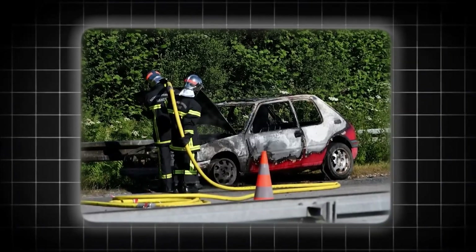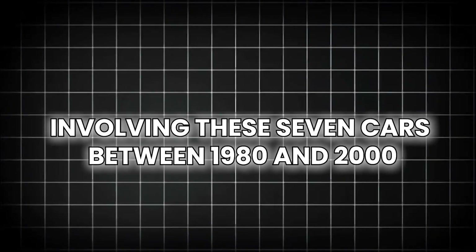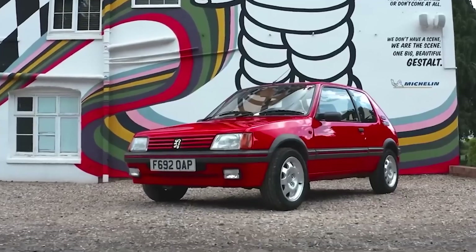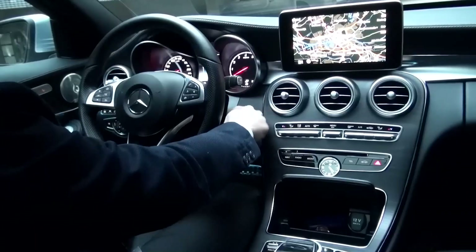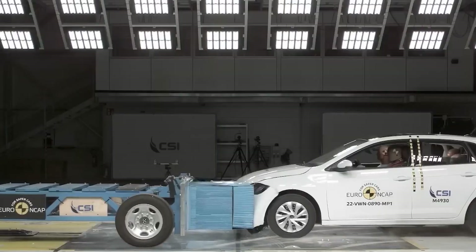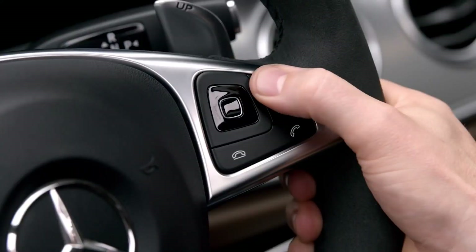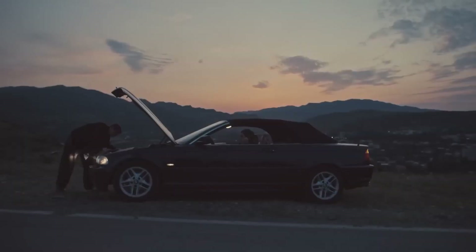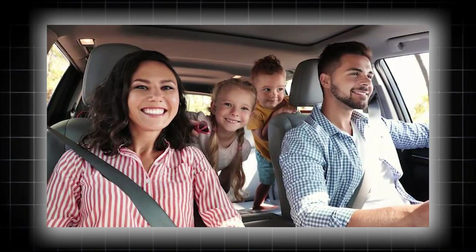Conservative estimates suggest that over 180,000 Europeans died in crashes involving these seven cars between 1980 and 2000. That's not just a statistic — that's a genocide committed by spreadsheets and profit margins. Based on European driving patterns and accident rates, every family in Europe should have lost at least one member to these cars. If your family is intact, you beat odds that would make lottery winners jealous.